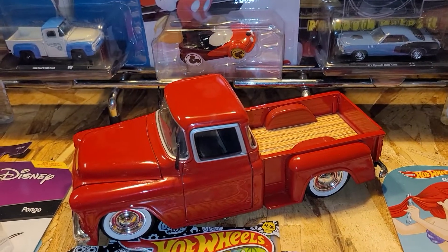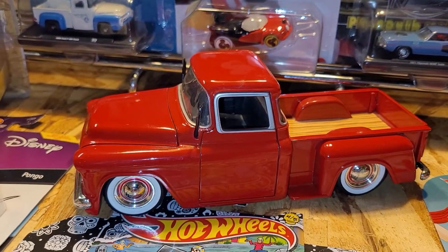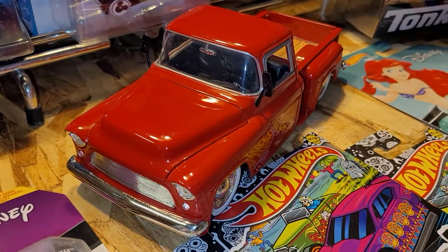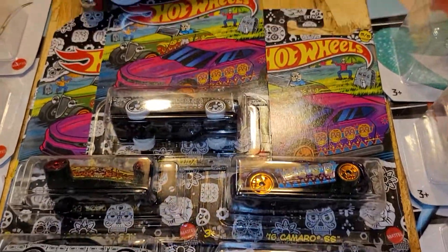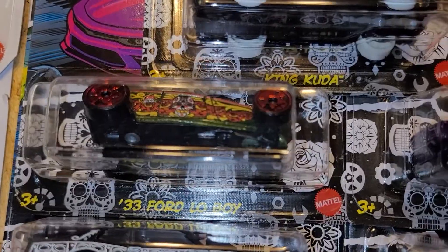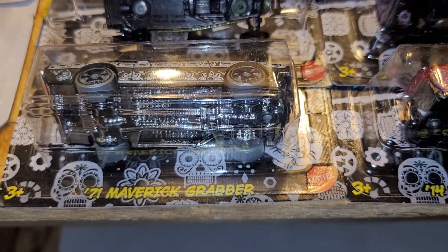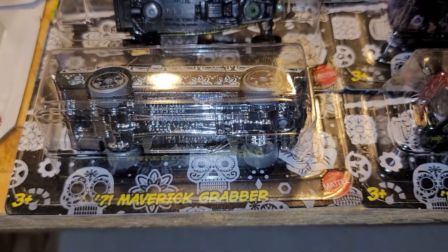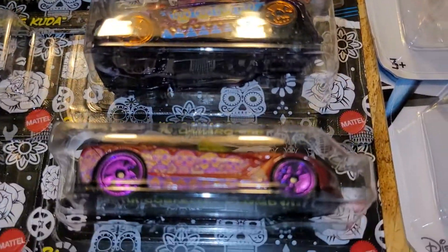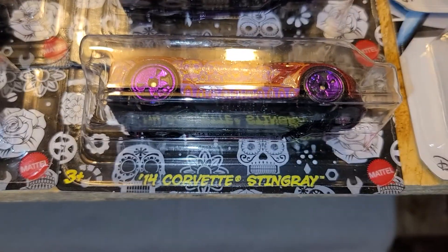Beautiful. And the next one, we have the 1955 Chevy Sidestep Rock. Beautiful. And we have some Halloween stuff — this one is King Coda. We have a 33 Ford Lowboy. Then we have the 71 Maverick Grabber. And the top of that, we have the 2016 Camaro SS. And underneath that, we have the 2014 Corvette Stingray, ladies and gentlemen. Beautiful.